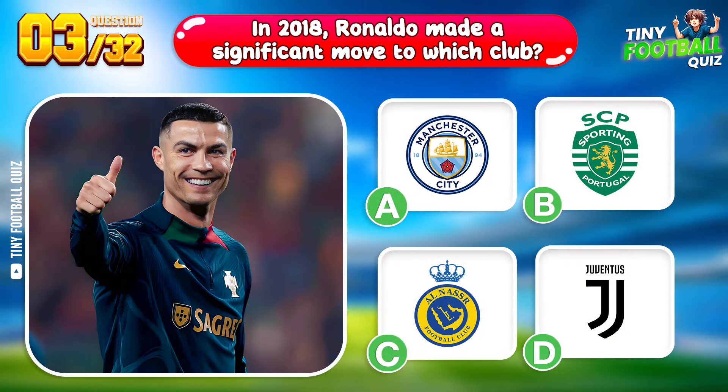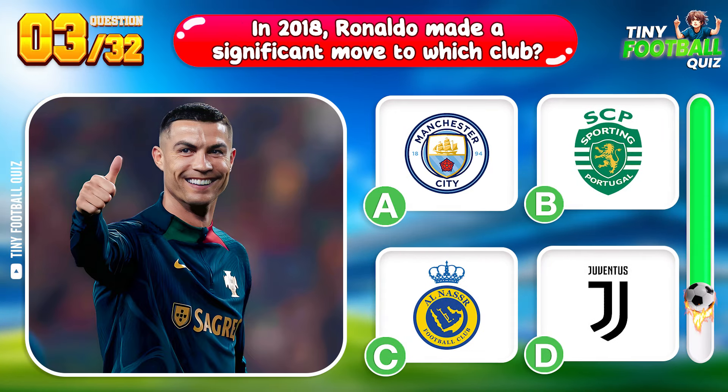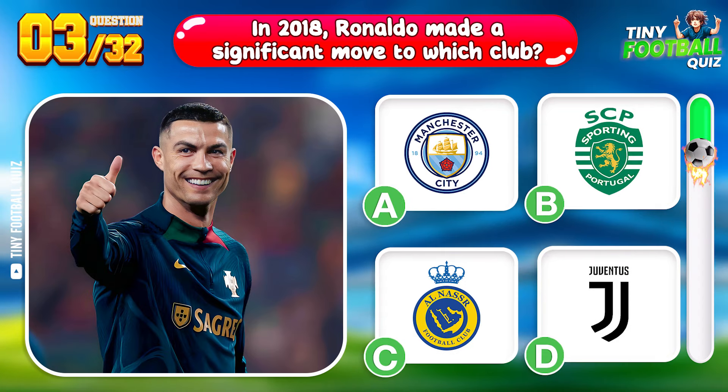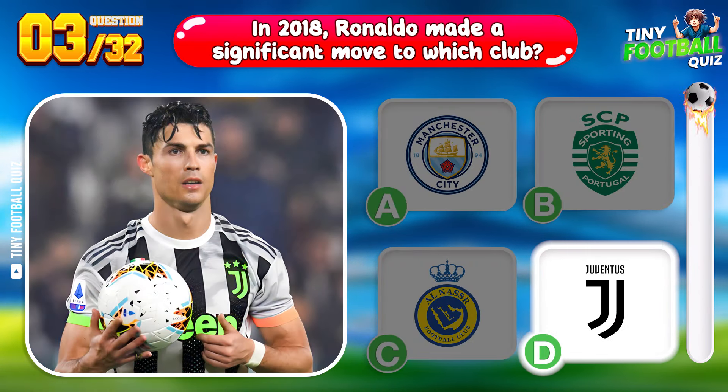Question 3. In 2018, Ronaldo made a significant move to which club? Juventus — a new chapter in his storied career.